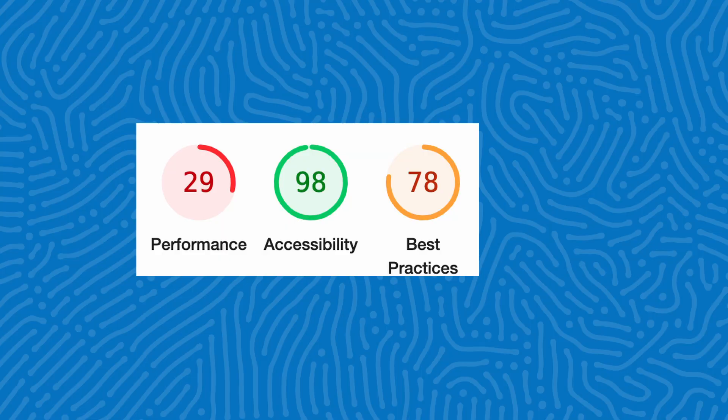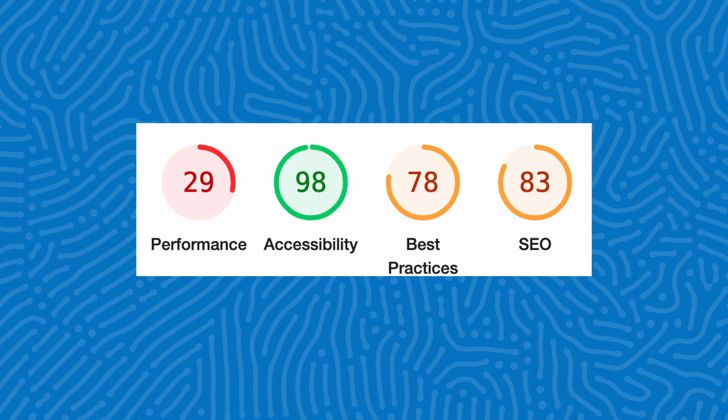The Best Practices section is rating your website on how well it's up to date with modern standards of web development. The SEO audit looks to see if your web page is meeting the technical SEO requirements for websites to rank higher on each search engine page. A great aspect of Google Lighthouse is it breaks down any issues you might have on your pages and gives you suggestions of how to improve your score for the future.